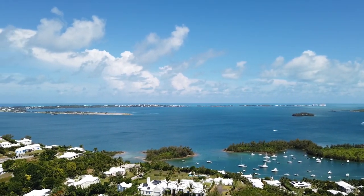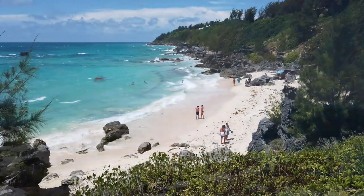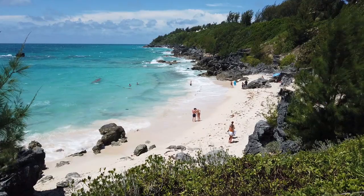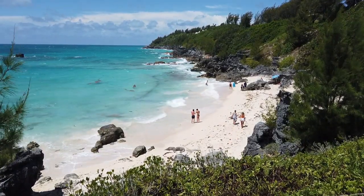Bermuda is a British island territory located in the Atlantic Ocean. Known for its pink sand beaches, Bermuda is a destination for almost 200 cruise ships each year, and many ships stay docked for multiple days.